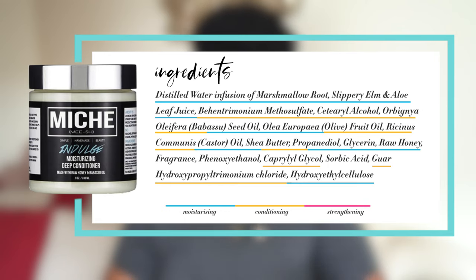This next one is the Meche Beauty Indulge Deep Conditioner — shout out to Ashley P, you put the P in MVP. The ingredients in this deep conditioner are distilled water, aloe vera juice, behentrimonium methosulfate, cetearyl alcohol, babassu oil, olive oil, castor oil, shea olein, propanediol, glycerin, honey, fragrance, phenoxyethanol, caprylyl glycol, sorbic acid, guar gum, hydroxyethyl cellulose, and slippery elm extract. Looking through this ingredient list, I don't even have low porosity hair but guess what? I'm trying it.